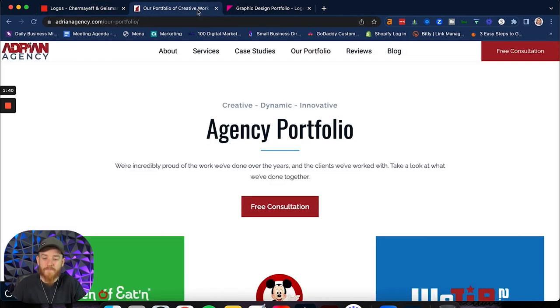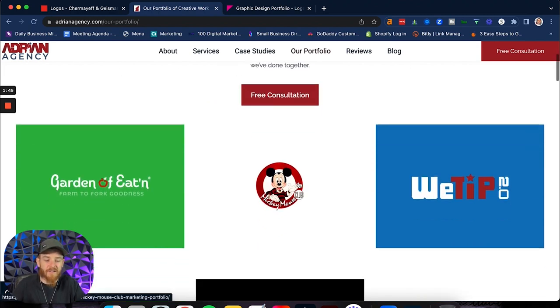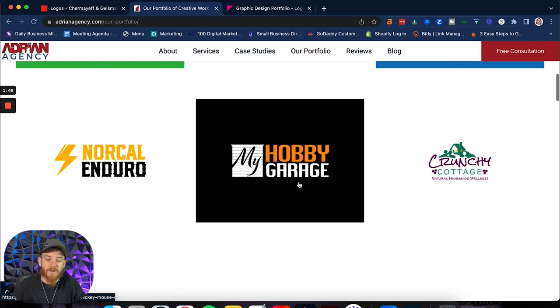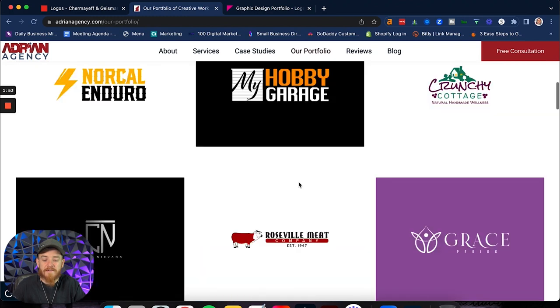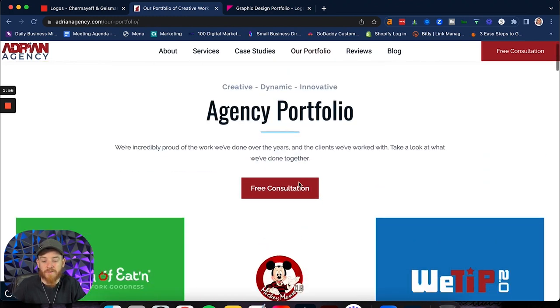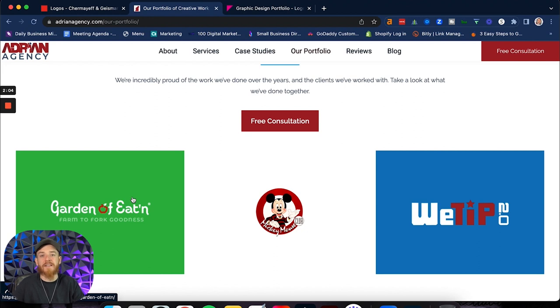We did our portfolio and we kept it very simple. You can see we have Garden of Eaton, the Mickey Mouse Club, WeTip.com, NorCal Enduro, My Hobby Garage, Crunchy Cottage, Club Nirvana, Roseville Meats — all these great portfolios. The first piece to creating a great portfolio is using the brand as the focal point. You want to focus on the brand identity, because that's what people are going to notice and recognize first. You could put a mock-up of a cool sign or business card, but mock-ups take away from the focus of what the design is supposed to be about — the logo itself.